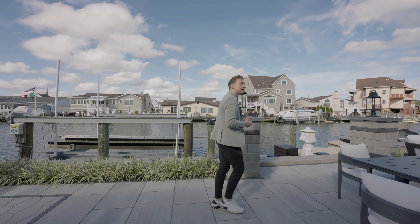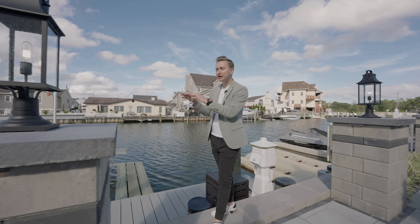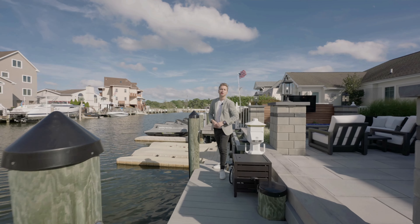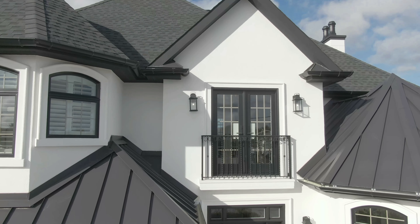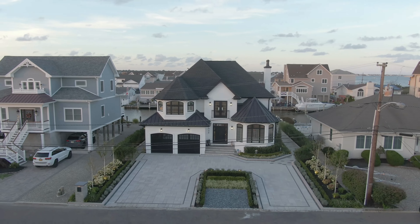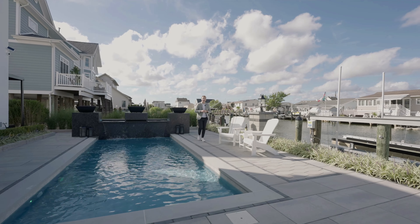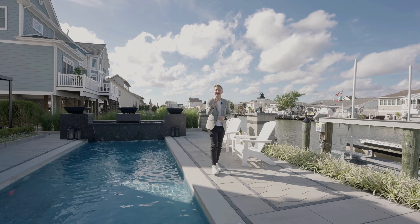With over $800,000 in improvements just in the last six months, it's impossible to miss so much detail done inside the house — all the hardware and the finishes — and then in the backyard through the landscaping, hardscaping, and the lighting. Follow me down to the dock. You have a brand new 20,000 pound boat lift and a double jet ski ramp.